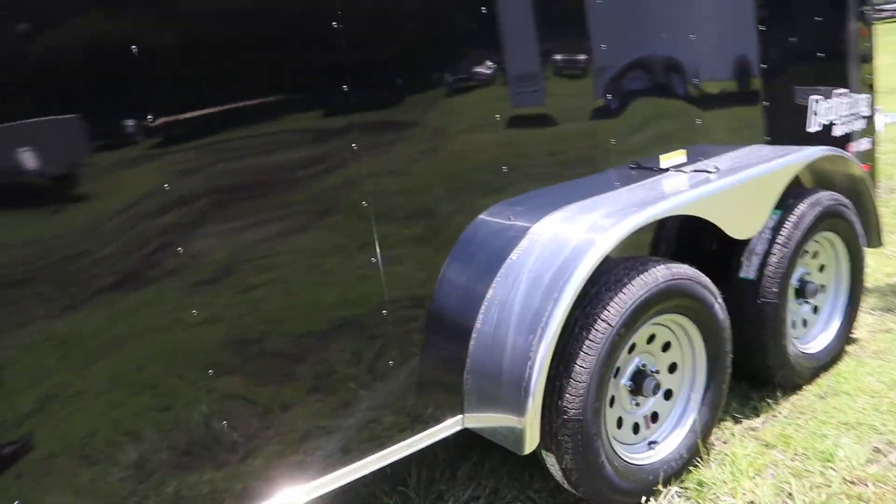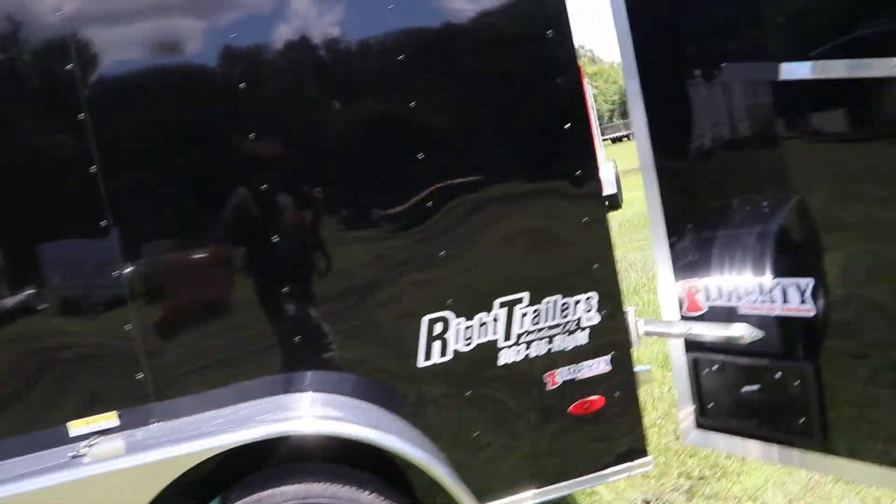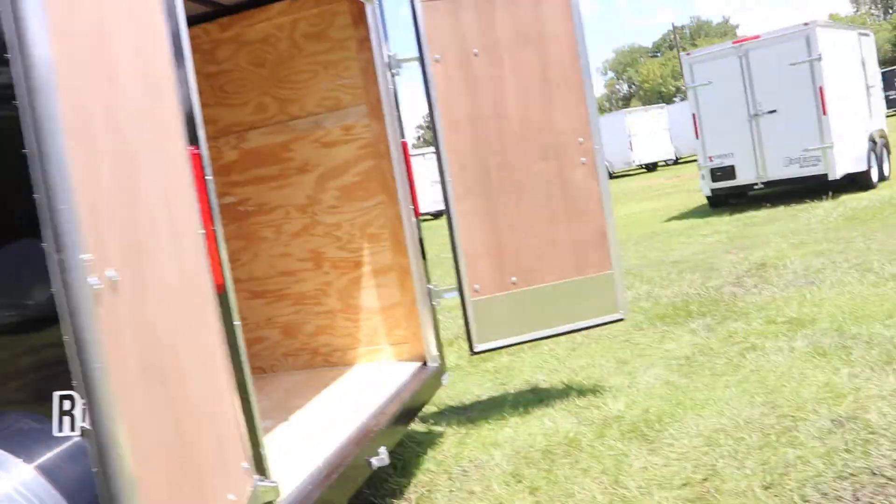This is a tandem axle trailer with 15 inch tires and wheels. In the rear of the trailer we do have barn doors.